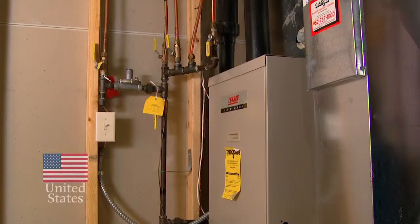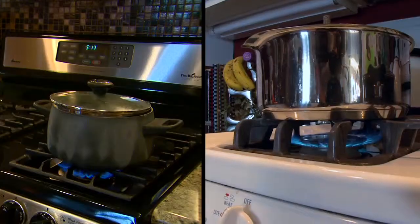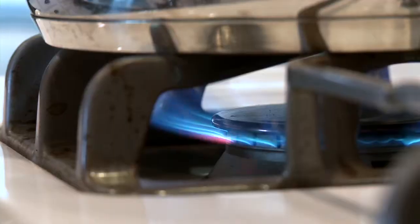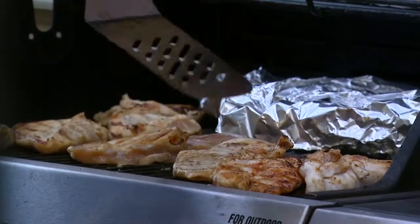Natural gas or propane often fuels the furnace, the water heater, and clothes dryer. In many homes these fuels provide the energy that cooks the meals. The Langs have a propane range and the Presslers have a natural gas cooktop. They also have propane grills for backyard cooking.